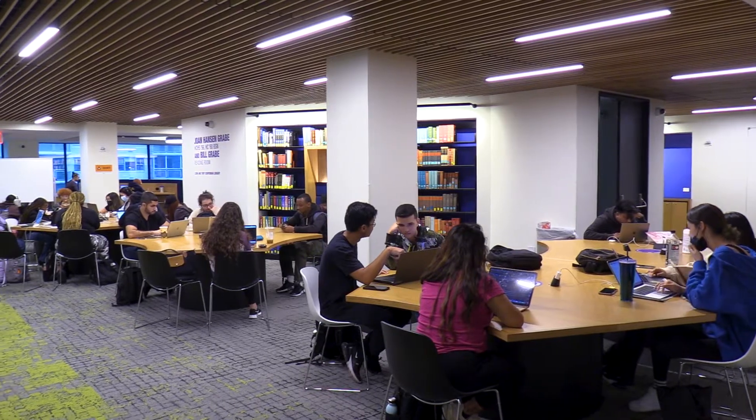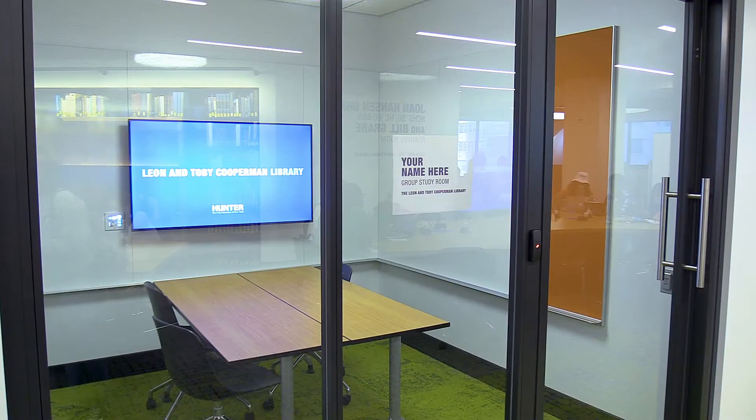The new floor includes large wooden tables with charging outlets, tall padded seating for relaxation, and reservable study rooms for group work.